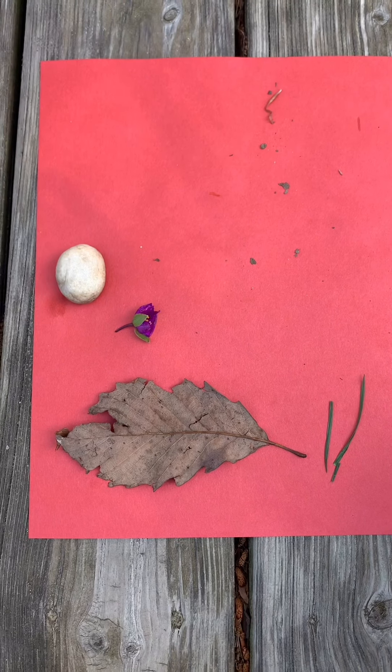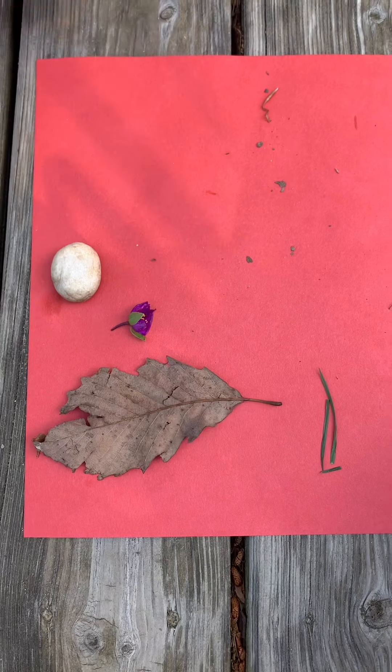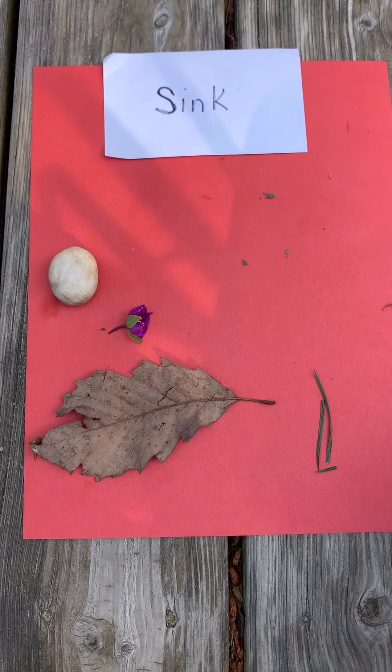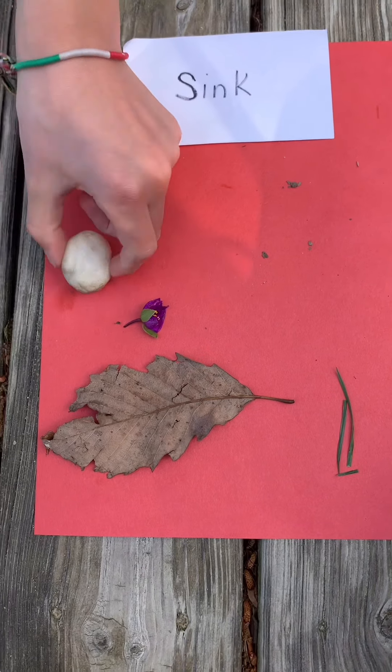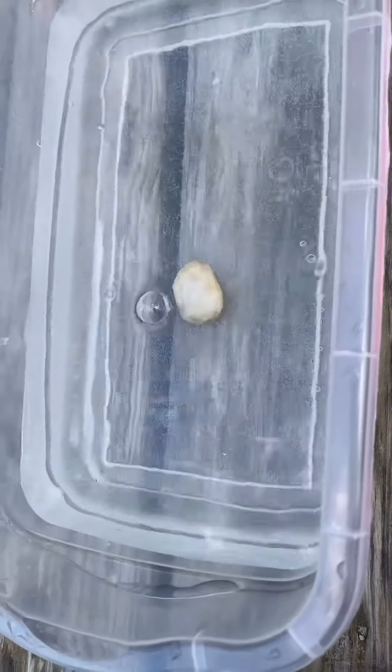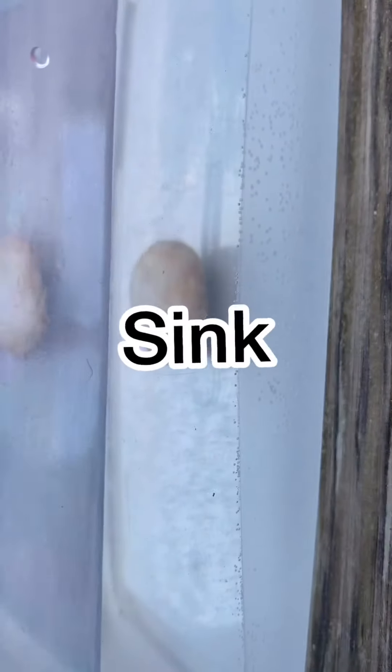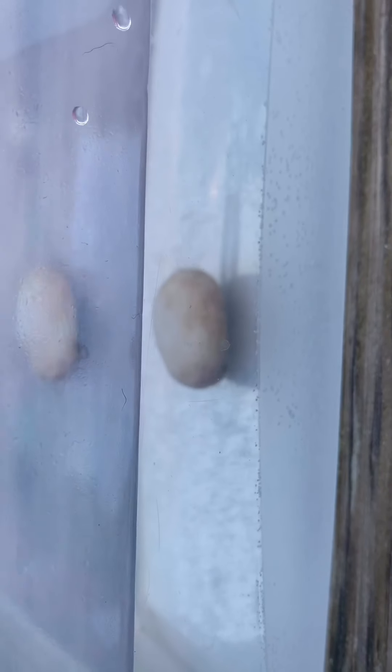We're gonna do the rock next. Sink or float? Sink is your answer. Let's see what happens. Right down to the bottom — it is not floating. It sank.